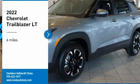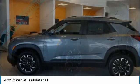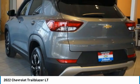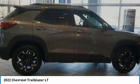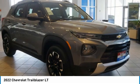Stop by and take a look at the 2022 Trailblazer. The Chevrolet Trailblazer is a stylish crossover with plenty of upside on the inside as well. Safety, comfort, features, and style are all found in abundance with the Trailblazer.